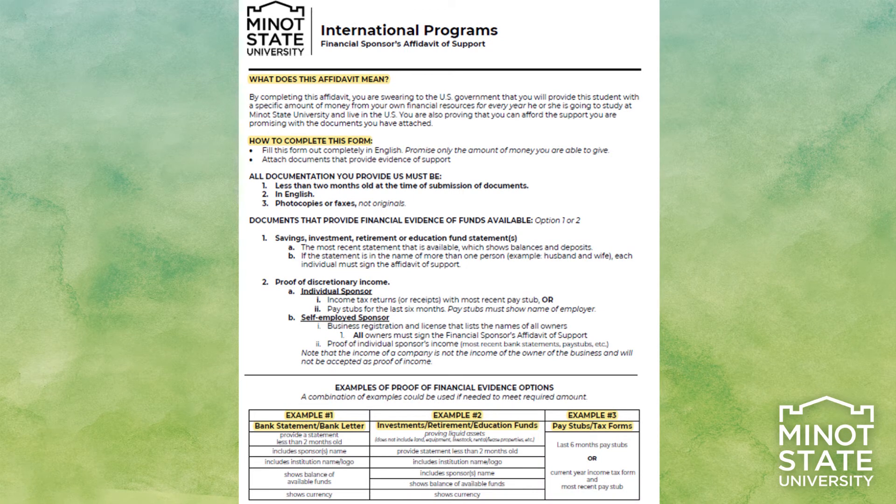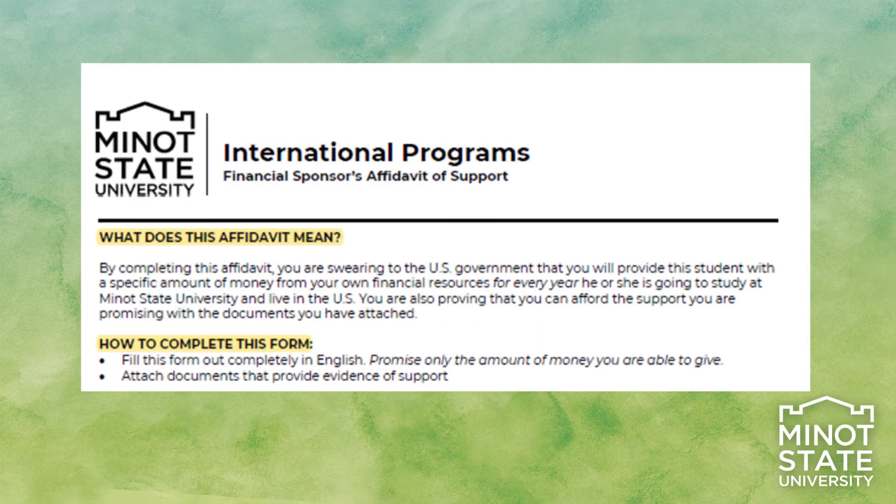If you are planning on asking sponsors for assistance in financially supporting your education at Minot State, you will need to supply these sponsors with the Financial Sponsors Affidavit of Support. Page 6 explains what this affidavit indicates for the Form I-20. It also explains how to complete the form and the requirements for the documents provided. You and your sponsors should understand this page.